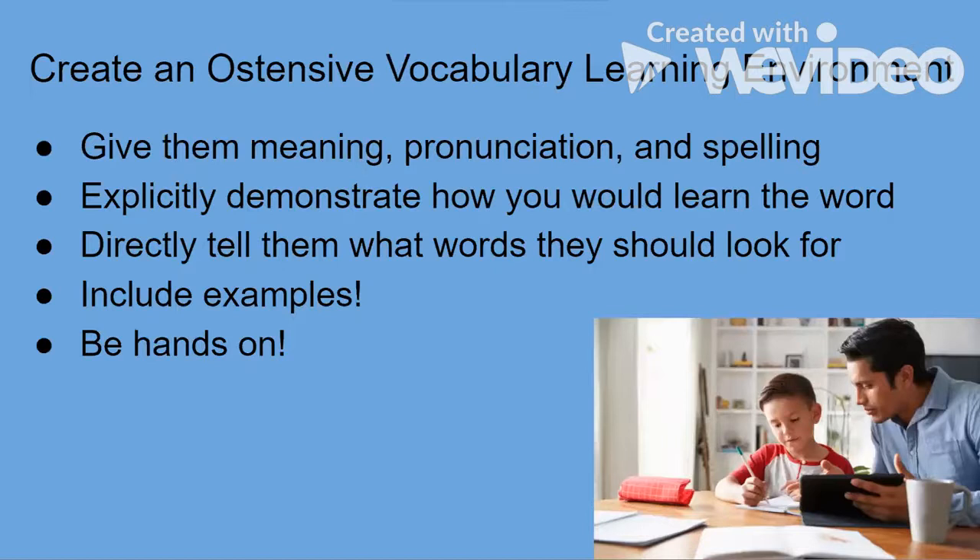Now we need to create an extensive vocabulary learning environment. 'Extensive' means being purposeful and directing them toward a more direct learning environment. You should give them meaning, pronunciation, and spelling as I did in my PowerPoint, and explicitly demonstrate how to learn the word — for example, breaking it into the base word and the ing ending. We should directly tell students what words they should be looking for; at the start of my reading I said, 'Let's look for ing ending words.'